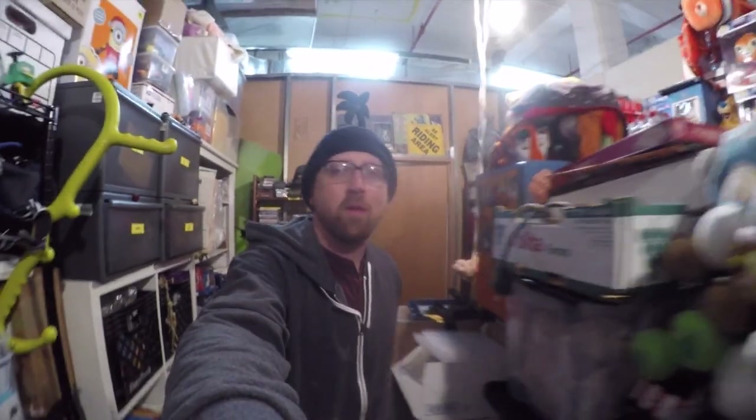Good morning everyone. Welcome to the storage run. We're having one of those days that's like the last gasp of winter, so it's kind of nasty outside. We got some orders going out. Hope you all had a great weekend. Let's get to it.